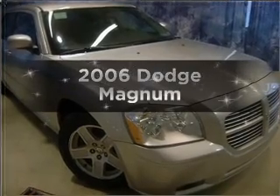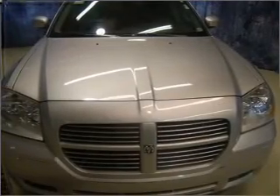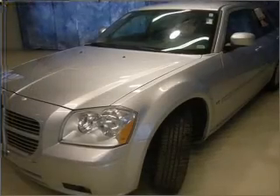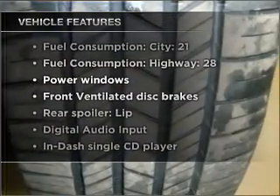Introducing the 2006 Dodge Magnum. If you're looking for a first-rate auto, this one could be yours today with a reliable six-cylinder engine connected to a smooth shifting automatic transmission. Plus, enjoy these notable features that are included in this vehicle.